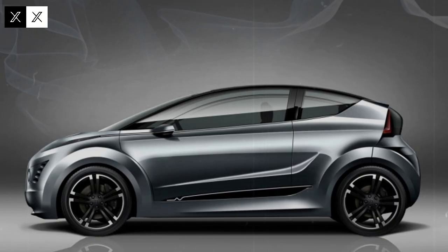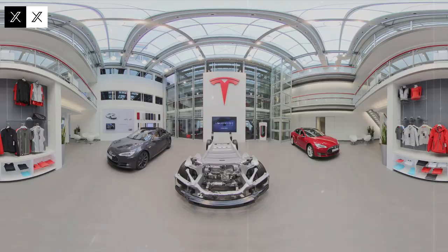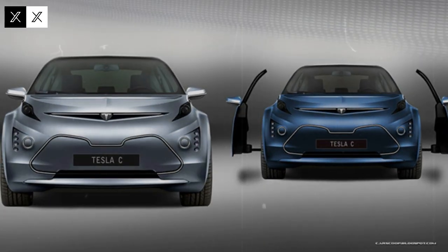In addition, the vehicle communicates in real time with other Tesla cars and with the infrastructure of so-called smart cities, receiving updated data on traffic, potholes, traffic lights, and ongoing construction. This information is automatically processed by the autopilot system, which makes quick and safe decisions, reducing risks and optimizing the trip.